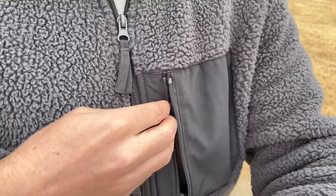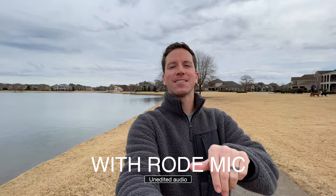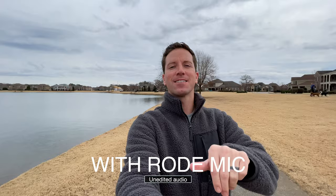Next, we're down here at the lake. It's a little windy, cloudy, overcast. This is the built-in microphone on the iPhone 12 mini. And now this is the Rode video mic plugged into the iPhone. Does it sound any different? Can you hear some of that wind background noise? This audio on the video mic is without the wind screen.